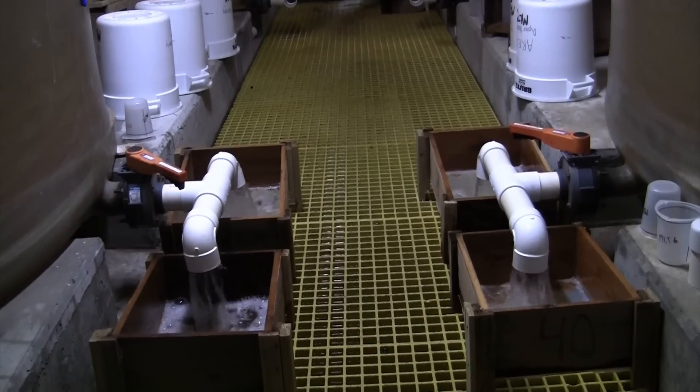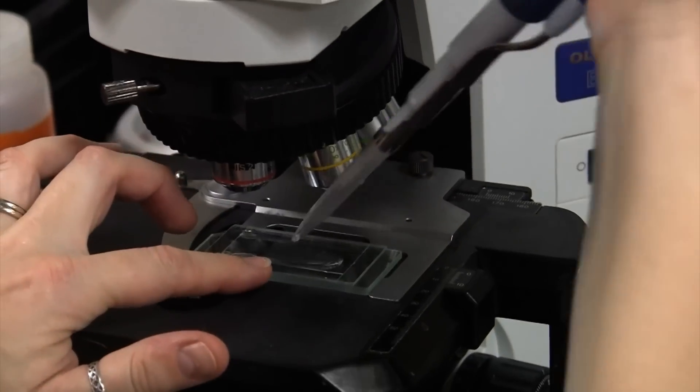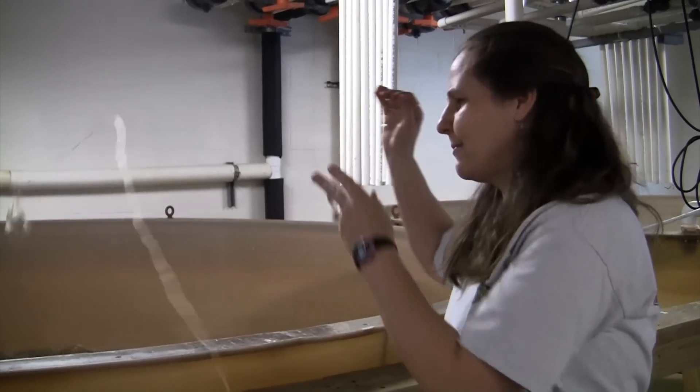The tanks are drained twice a week to make sure the larvae are growing properly. They're checked under a microscope and then thrown back in again. Just as a habit, as soon as we put the larvae in the tank, we put the shell in — so that way you don't forget, it's just automatic.